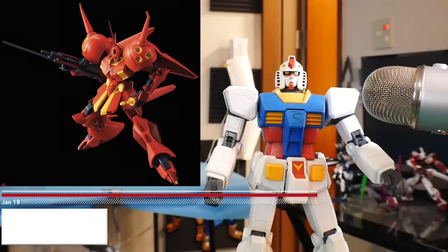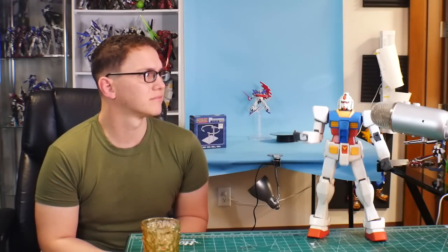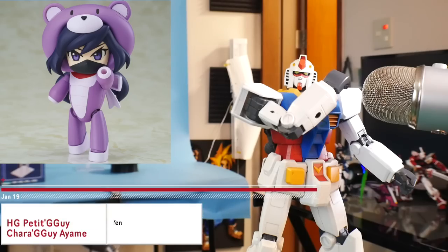Next is going to be the High Grade R Jiraiya. It's coming out on January 12th and coming in at about 2000 yen. Big red mobile suit — there's not really much to add to that. I honestly don't think it's that bad. It's a little bit up there in price for a High Grade that I really don't care about, but I guess most people are probably going to enjoy it. It's in my radar but on the low end of my radar.